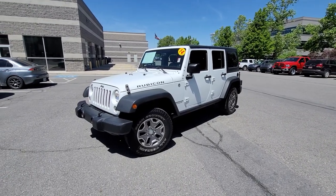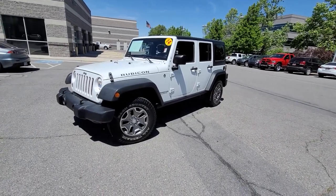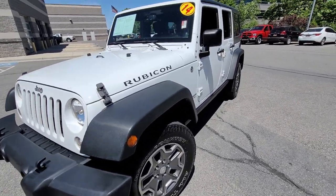Hey Cammie, this is Chris at Larry H. Miller Baniff. I wanted to send you a quick video to let you know that the 2014 Wrangler Rubicon that you inquired about is here. This thing is available — it's actually a really nice Jeep. It has been through our shop; it is fully inspected and ready to go.